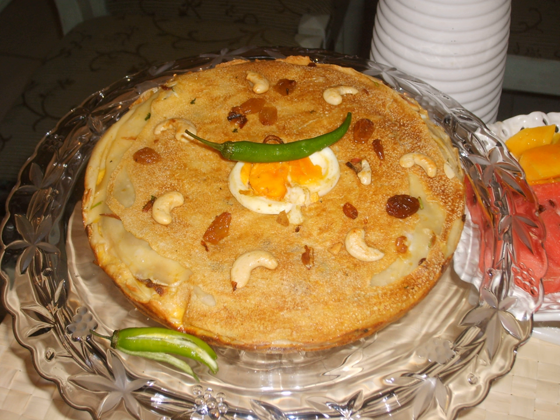Chatipathiri is a layered pastry made in the North Malabar and Malabar region of Kerala, India. It is made in both sweet and savory variations.